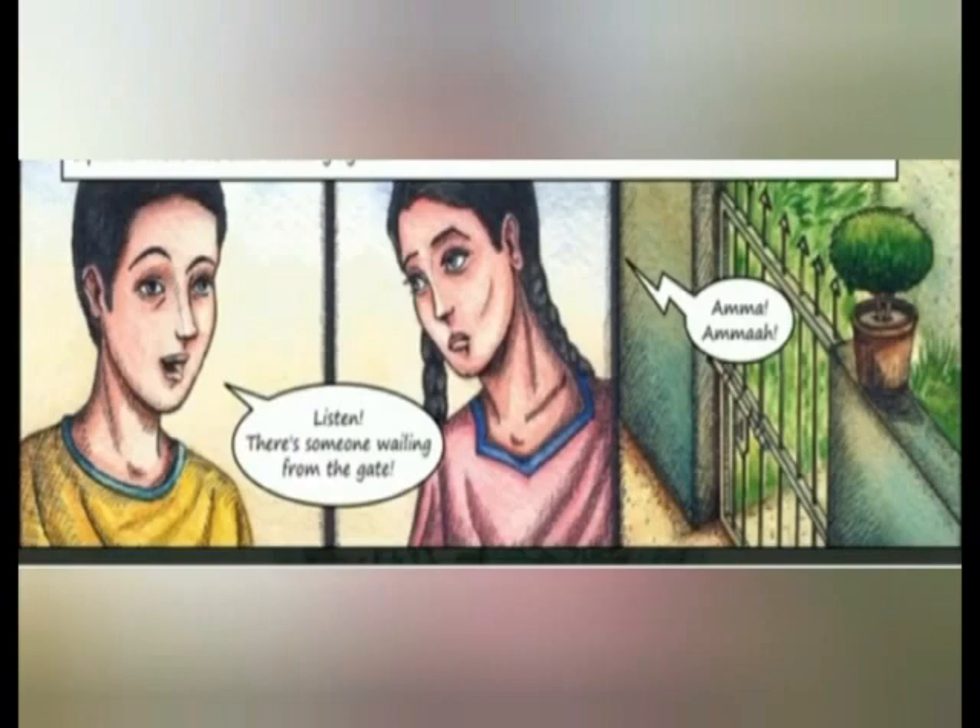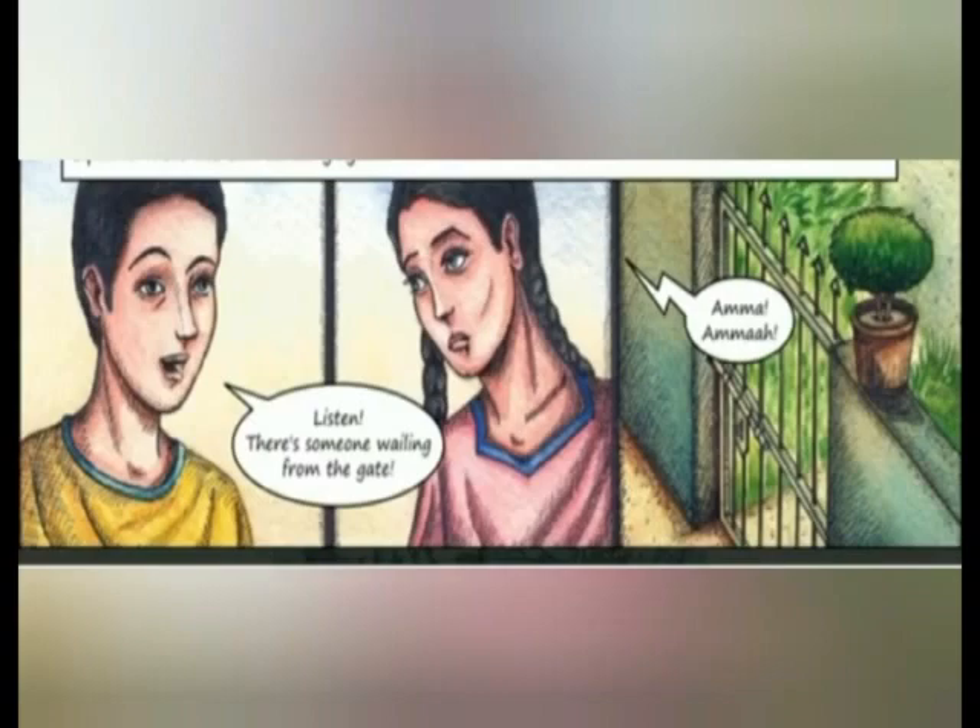Suddenly there was a sound from outside the gate — 'Amma, oh Amma!' Ravi said, 'Listen, there is someone wailing from the gate.' His mother called from the back veranda, where she was chatting with Tapi: 'Ravi, send that beggar away! He has been coming here every day for the past week — it's time he found another house to beg from.' The grandmother Rukmani and Tapi were fed up with the beggar coming continuously for one week.